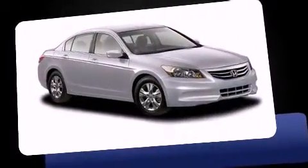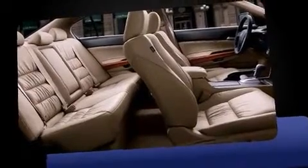A 3.5-liter V6 engine pairs with a sophisticated five-speed automatic transmission, providing a smooth and predictable driving experience.